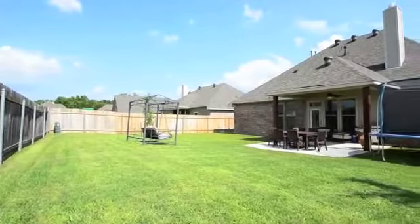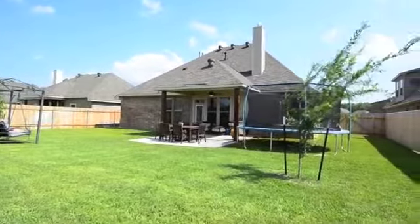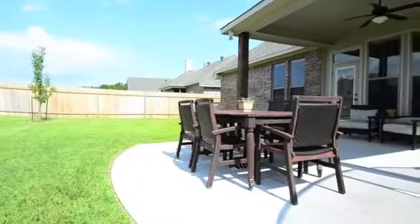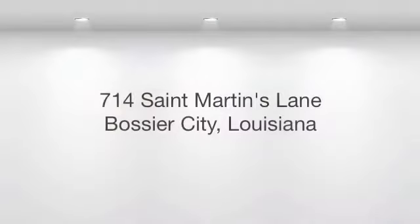Other upgrades include the extended covered patio, fully fenced yard featuring gates on both sides, and a full sprinkler system with a separate meter. This home is still under the builder's home warranty which will transfer to the new owner. Call today for more information on this incredible deal.